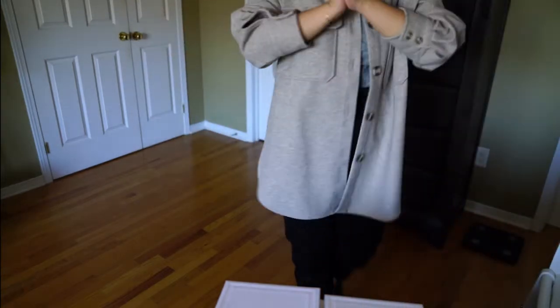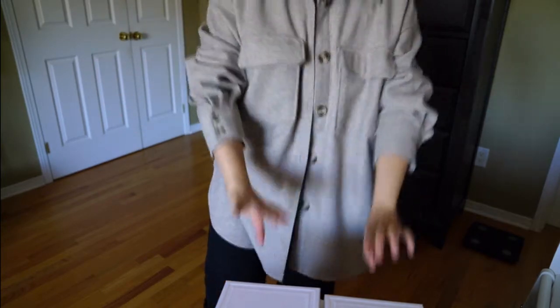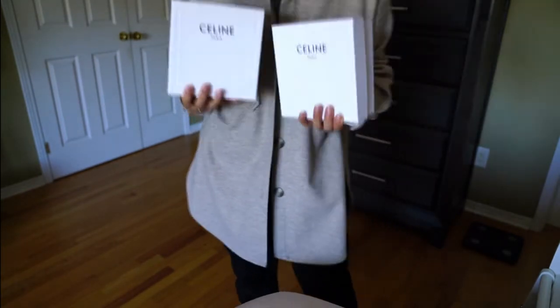Hello guys, welcome back to my channel. I hope you're doing well. Today we have a super exciting video because we're talking about Celine. I have a double unboxing for you today.